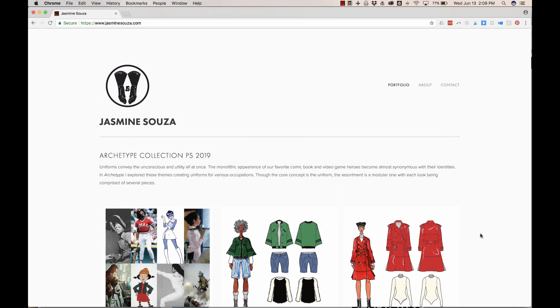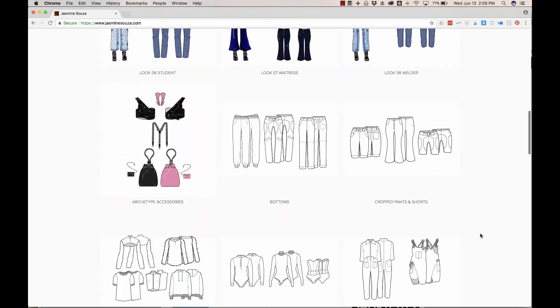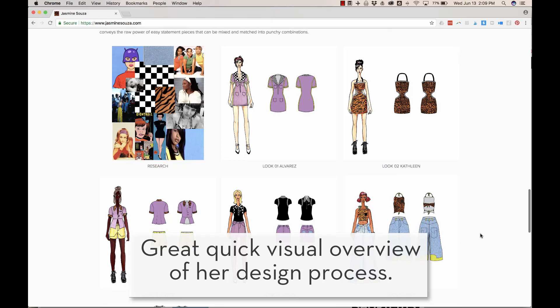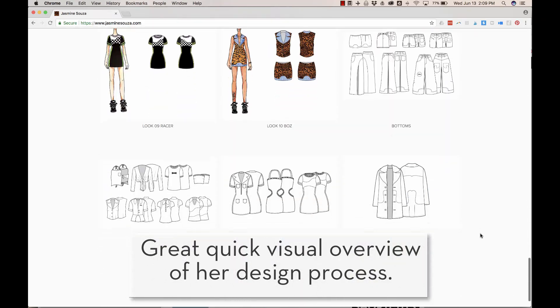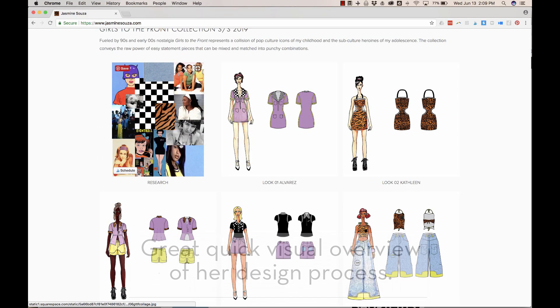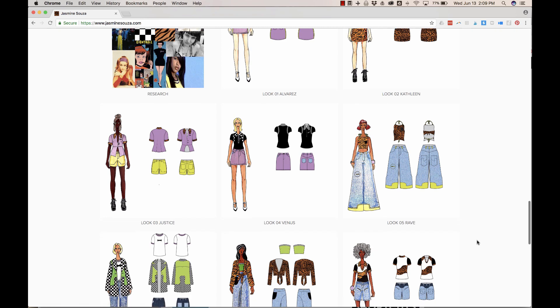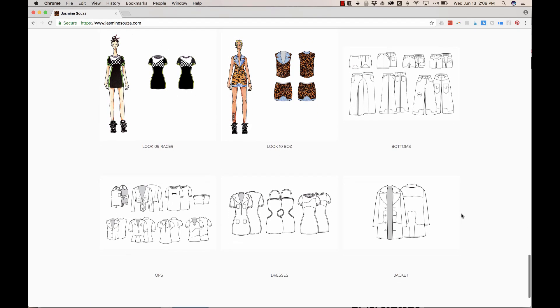I want to start by browsing through her portfolio. She's got two projects to showcase. And at a glance, I love how she has this put together. I can very quickly scroll from top to bottom and I can see exactly where her ideas started with this mood board here. Then it goes into mock-ups of each individual garment. She's got illustrations as well as the CAD work done in Adobe Illustrator, and then black and white CAD. So I can really quickly at a glance see what this entire assortment looks like, which looks fantastic.